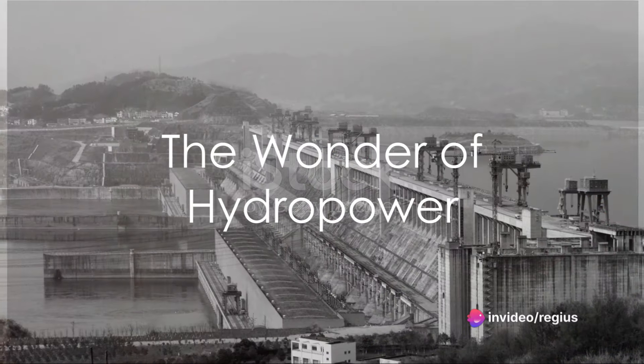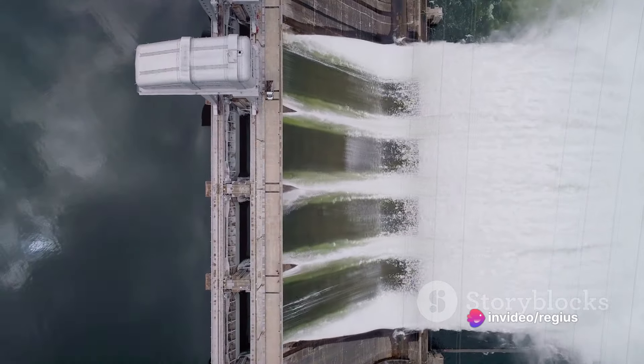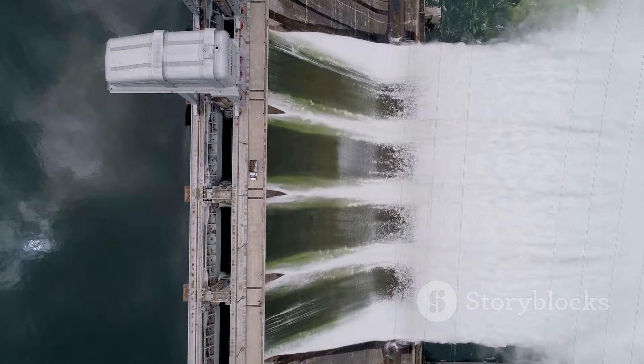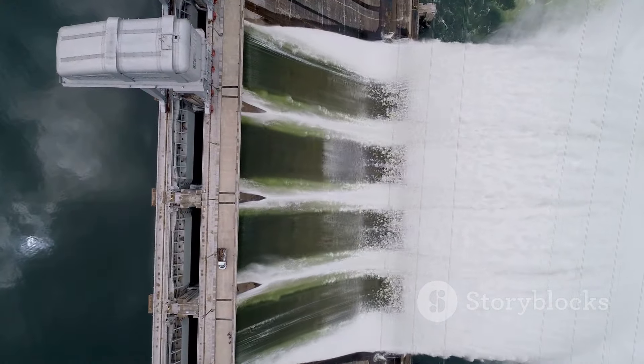Have you ever wondered where the largest power plant in the world is located? Our story begins in the year 1878 in the heart of Northumberland, England, where the power of water was first harnessed to illuminate a house.